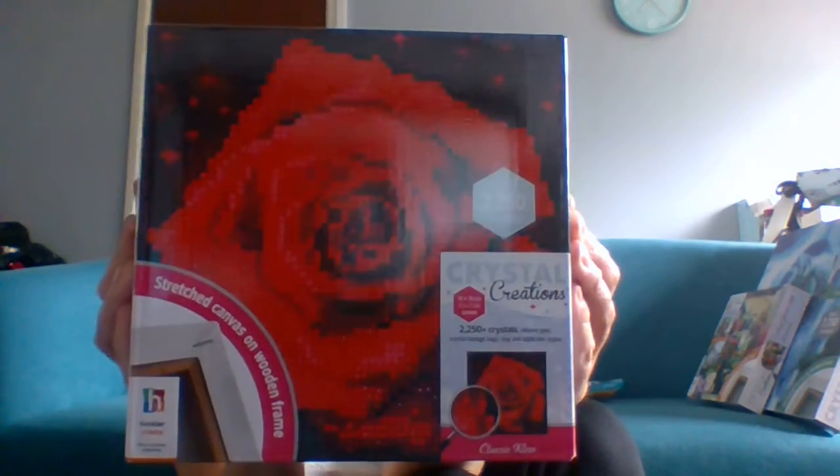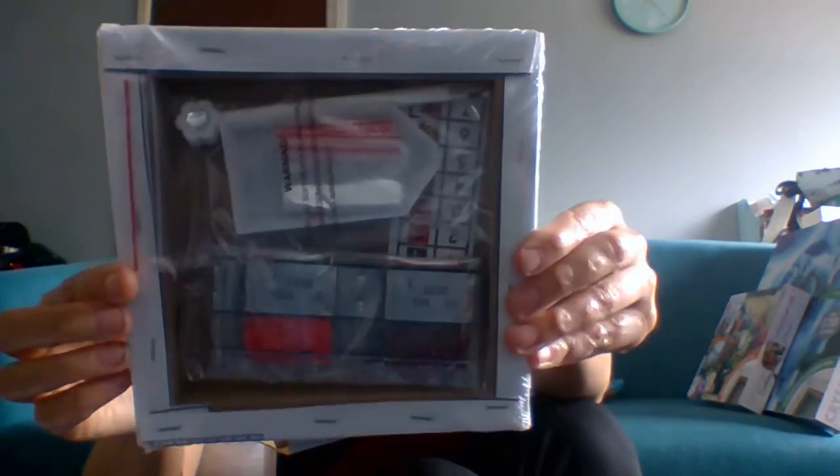Next I got some items like this — this is what we call Crystal Creations. It has 2,250 crystals, comes on a stretched canvas and a wooden board. You get the crystal storage bags, the tray, and the applicator stylus. This was £3.99 — not a bad price, if I'm honest, for a Crystal Creations kit. Let me open this up and show you what you get.